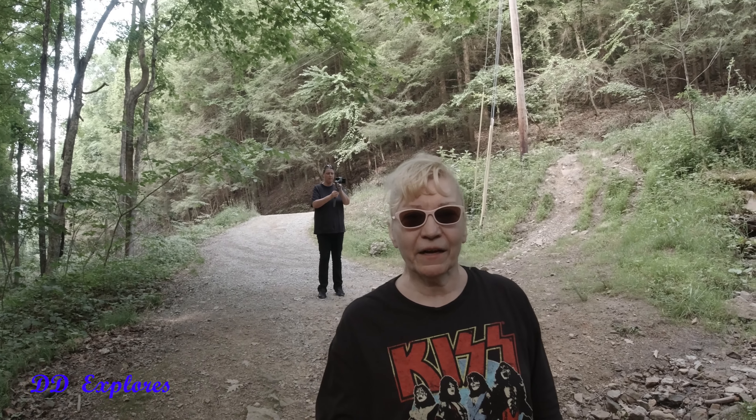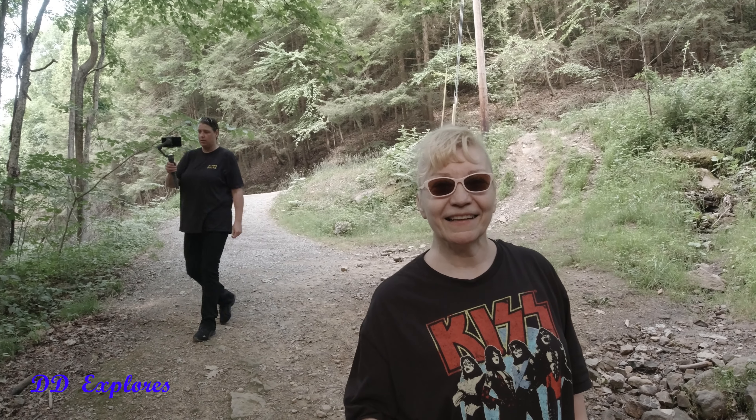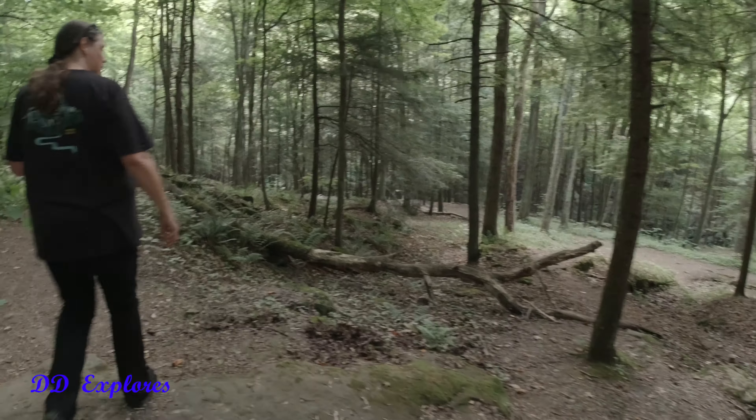There she is. Can you see her back there? There's Rustic. There she is. Yeah, there should be, from what they say.